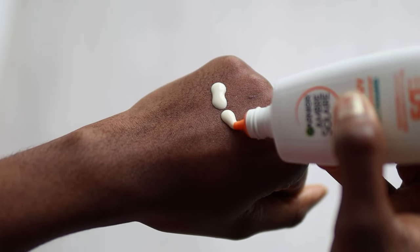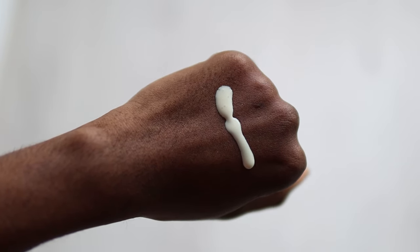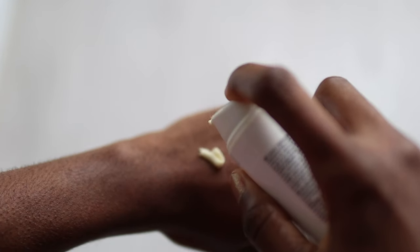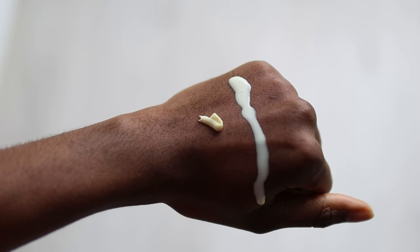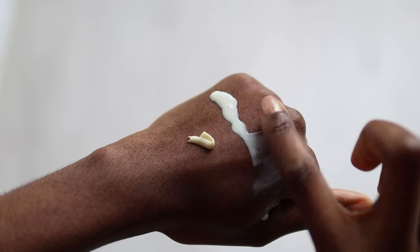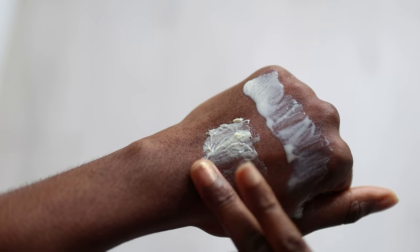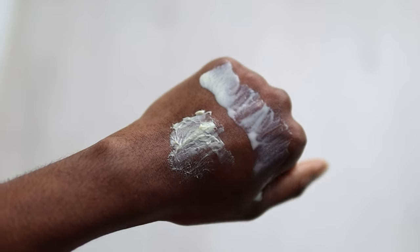Starting with the hand swatch — the first product I'm going to swatch is the Ganyu Super UV Niacinamide Sunscreen. You can see that this is liquid. Then I'll swatch the Eucerin Sun Oil Control Dry Touch, and you can see that this is thick and it's not moving anywhere. I'm just going to spread them so you can see. That's all for the hand swatch; now I will show you guys the face application.